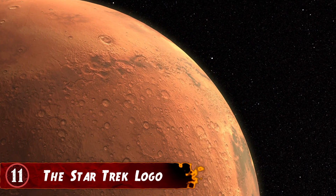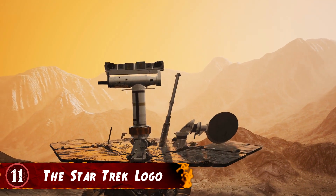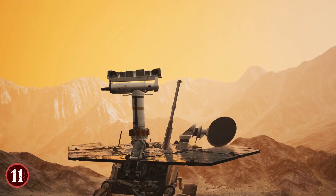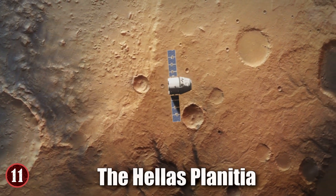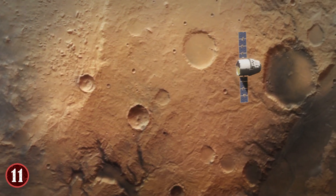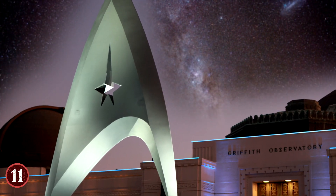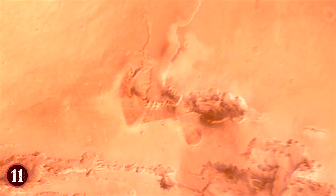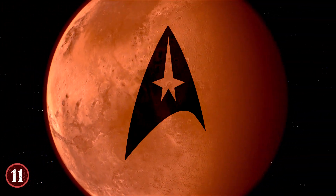Number 11: The Star Trek Logo. Sometimes the best discoveries in the world come from simply looking at things on the surface of something. Humanity is still trying to observe every inch of Mars to help us get a better understanding of the planet at large. The Mars Reconnaissance Orbiter recently found something in a large plain within the Hellas Impact Basin in the southern hemisphere of Mars that has caught the eye of pretty much everyone: the Star Trek Starfleet logo. And no, this is not a hoax or a joke, it's real. It almost literally is the Starfleet logo from the legendary TV series and subsequent movies. To be fair, it's not a perfect match, but it's hard not to recognize that symbol if you've watched something from the long-running franchise.